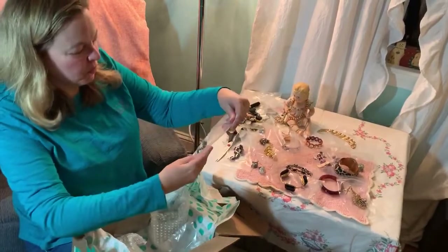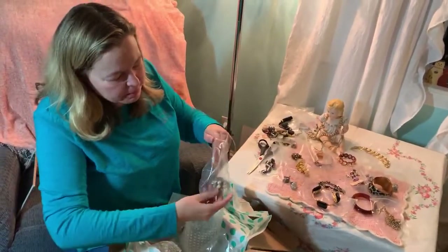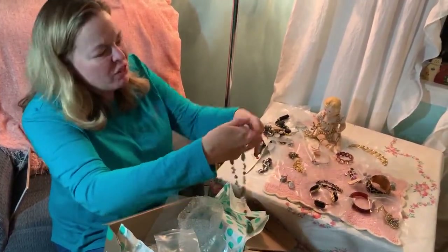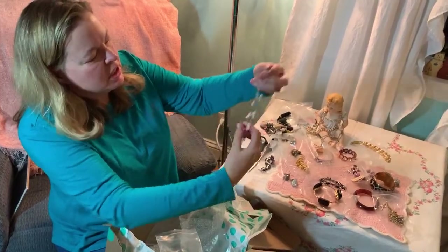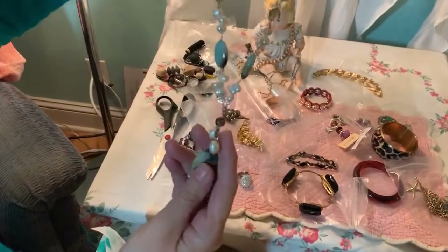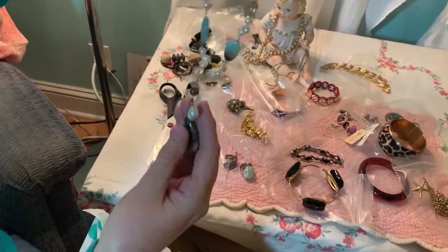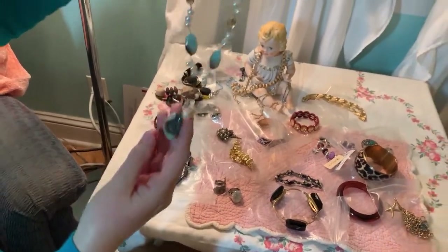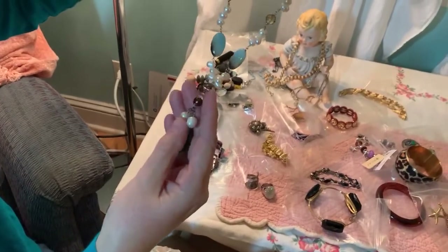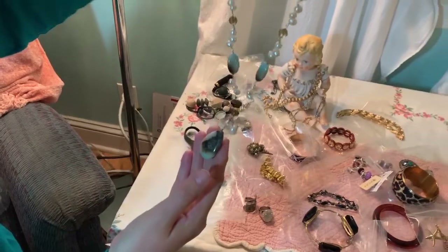This one looks pretty - I like the colors already. Oh, I really like this! Look at this, isn't that pretty? It's got the stones and the pearls - they look like seed pearls, I'm pretty sure. It's kind of made to look a little old with the different colored chain. But I think that's pretty - I would wear that. This is something I would enjoy wearing.